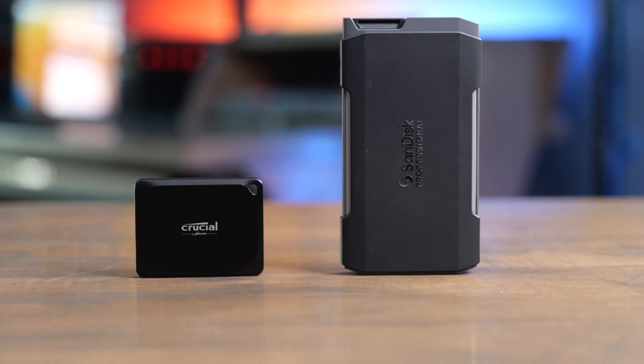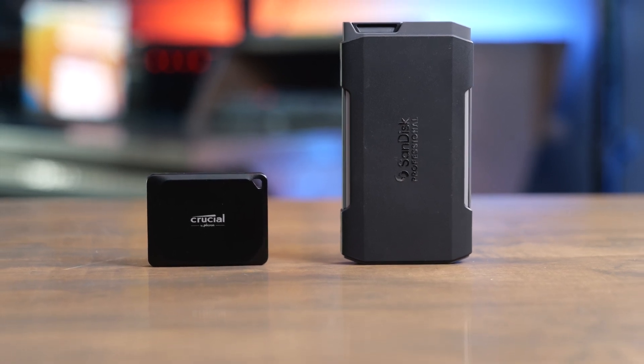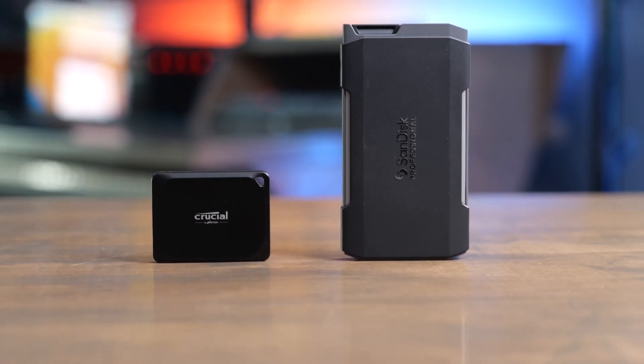In this video, we're going to compare the SanDisk Professional ProBlade Transport to the Crucial X10 Pro Portable SSD. When you look at both of these, the first thing you're going to notice is that the Crucial is way smaller than the ProBlade. So this is going to be a way better option if size and weight is the most important thing to you.